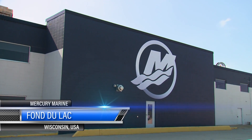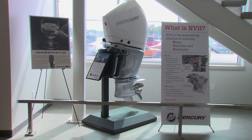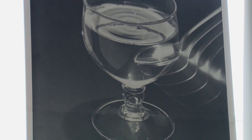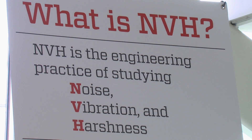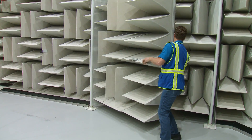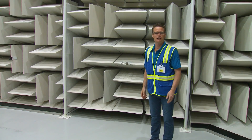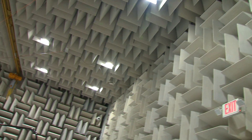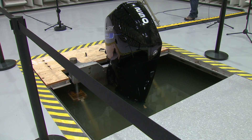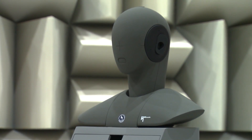Back in Fond du Lac, Wisconsin at Mercury Manufacturing, hours of R&D go into making a marine engine. One element you might not think gets much attention is noise, vibration and harshness — also known as NVH. During the recent plant expansion, Mercury developed a building entirely dedicated to measuring NVH in their engines. This is the Hemi Anechoic Chamber, really the heart of the NVH facility, where you can mount an outboard or a stern drive engine up to 500 horsepower. If you've heard just how quiet those new V6 and V8 engines are, the start of it all is right here.